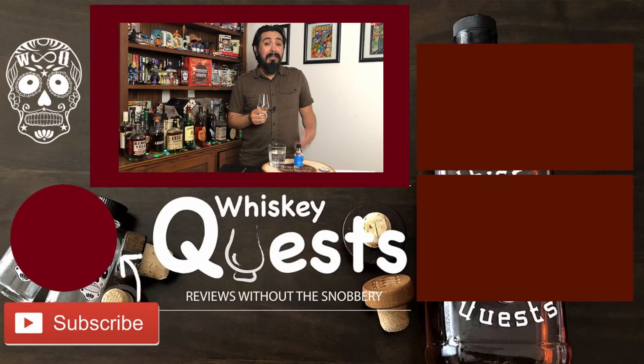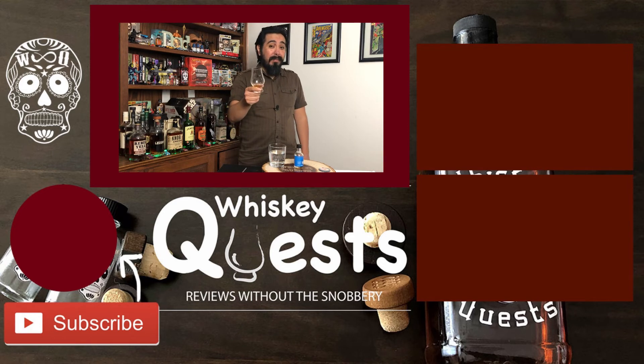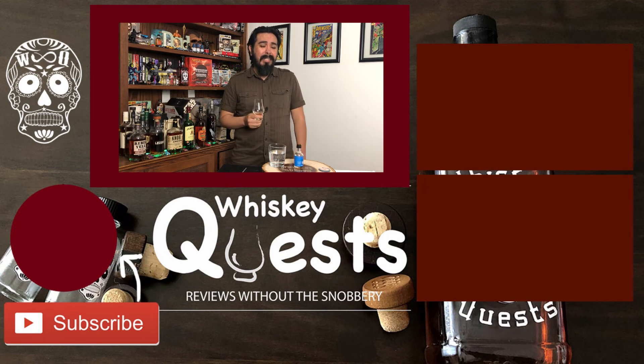Thanks for watching this video — if you liked it, go ahead and give me a like, share it with your friends, and don't forget to leave me a comment below. Have you tried this one yet? What do you guys think? If you've been watching for a while and haven't hit that subscribe button yet, go ahead and do that right now with the bell notification so you can stick around for more videos. See you on the next one.